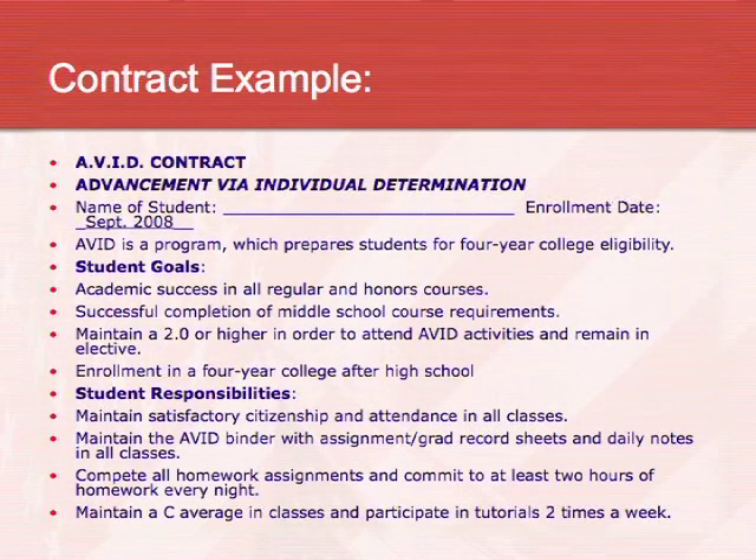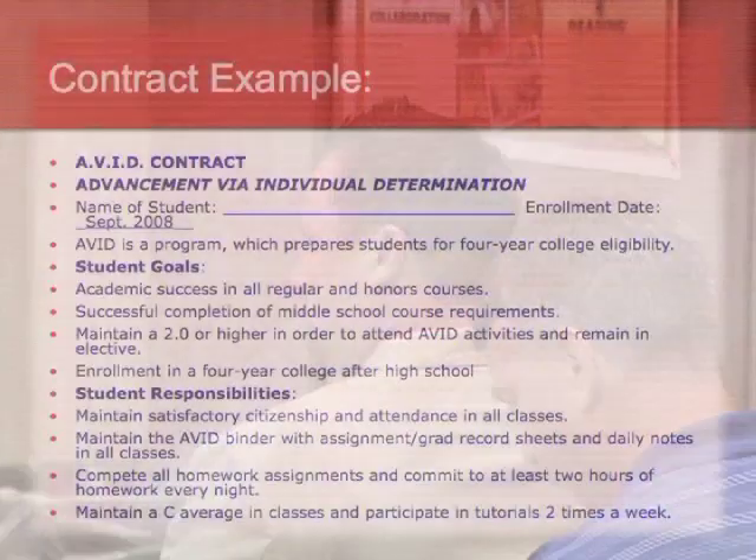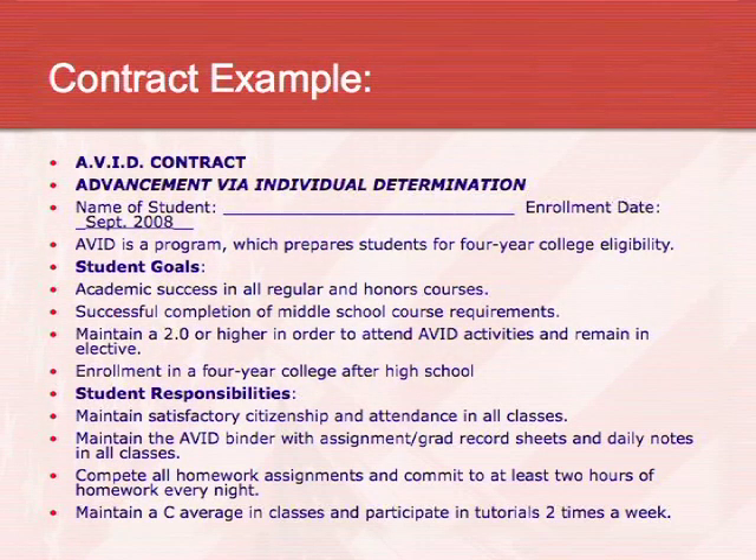Students also sign a contract agreeing to fully participate, to try as hard as they can to meet goals and responsibilities, to pass with C's or better in the AVID class, and to continue with AVID for the three years of middle school — with hopes of going into high school AVID for four years to graduate and then go to college. The parents sign it, the counselor signs it, I sign it, the principal signs it, and even the college tutors sign it.